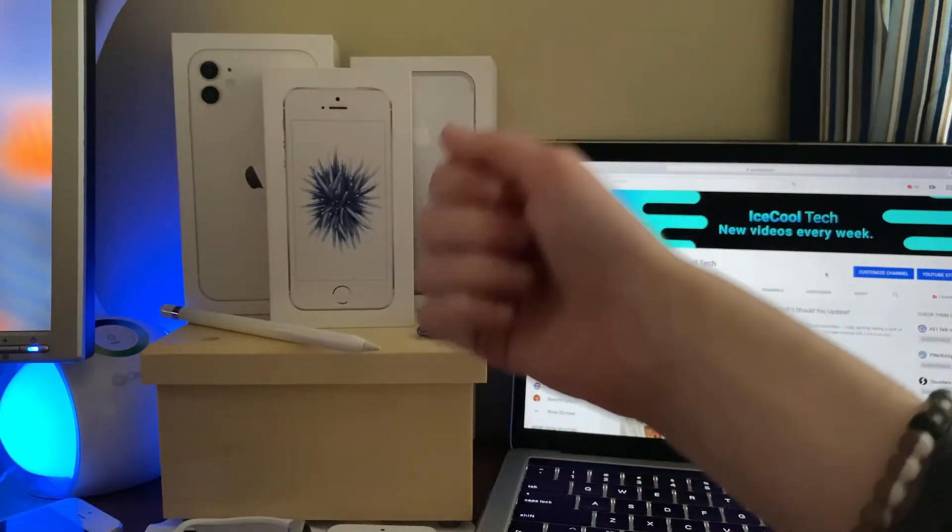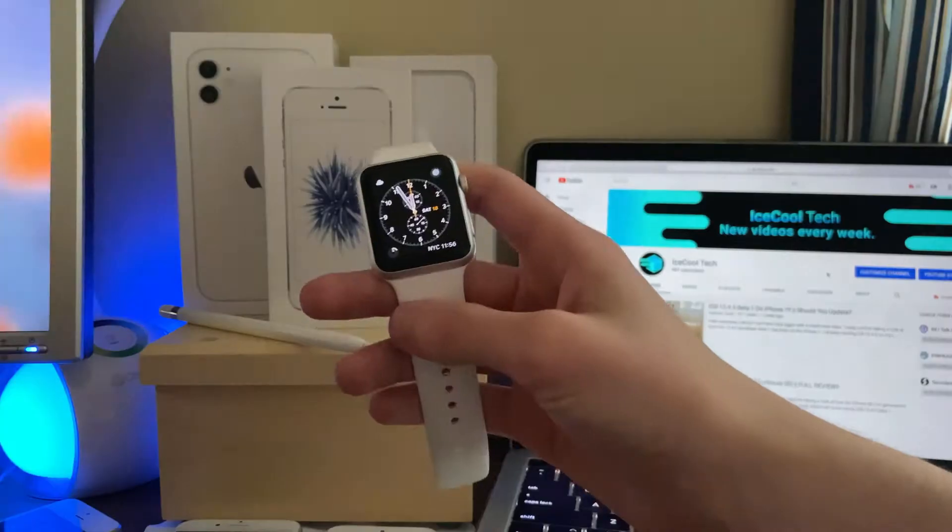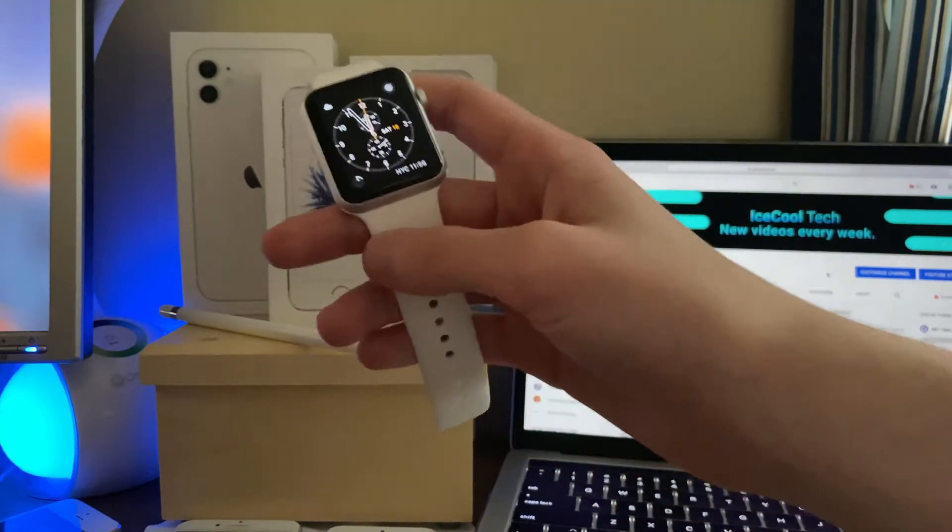Hello everyone, iSchoolTech here, back with a brand new video. Today we're going to be taking a look at how the Apple Watch Series 1 has held up on WatchOS 6.2.5 Developer Beta 2.